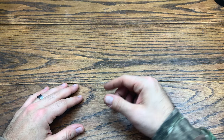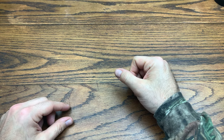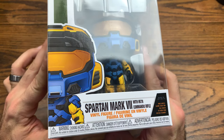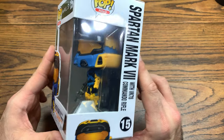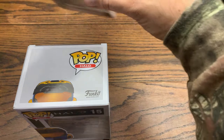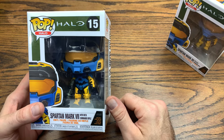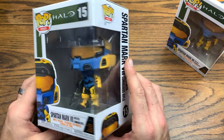Hey everybody, we are back with another review and today we got a short review and a giveaway. Without further ado, let's hop right into it. Today we're going to be checking out from the Halo Infinite line the Spartan Mark 7 with the VK-78 Commando Rifle — the deco version with the in-app purchases that come with it. We're reviewing it today and also giving one away. I'll explain how to enter at the end of the video.